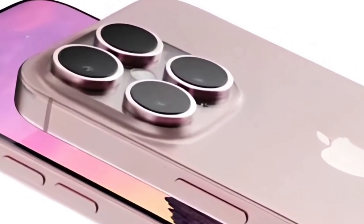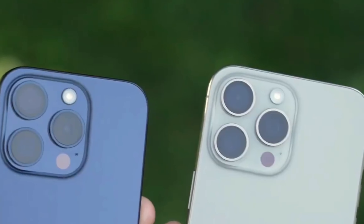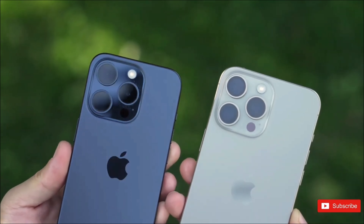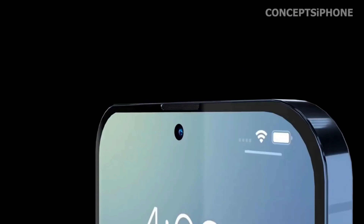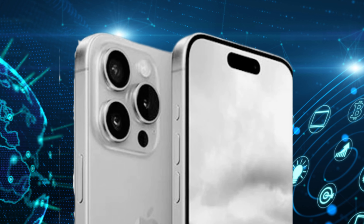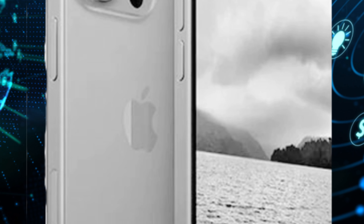The potential rebranding of the iPhone 16 Pro Max to the iPhone 16 Ultra hints at a strategic shift in Apple's naming convention, symbolizing a broader differentiation in specifications and features. This move could mark the beginning of a new era for the iPhone lineup, with the Ultra moniker suggesting a device that surpasses its predecessors and sets a new standard for the high-end smartphone market. By differentiating the most advanced model with an Ultra designation, Apple signals its commitment to innovation, catering to the most demanding users seeking cutting-edge technology and performance.